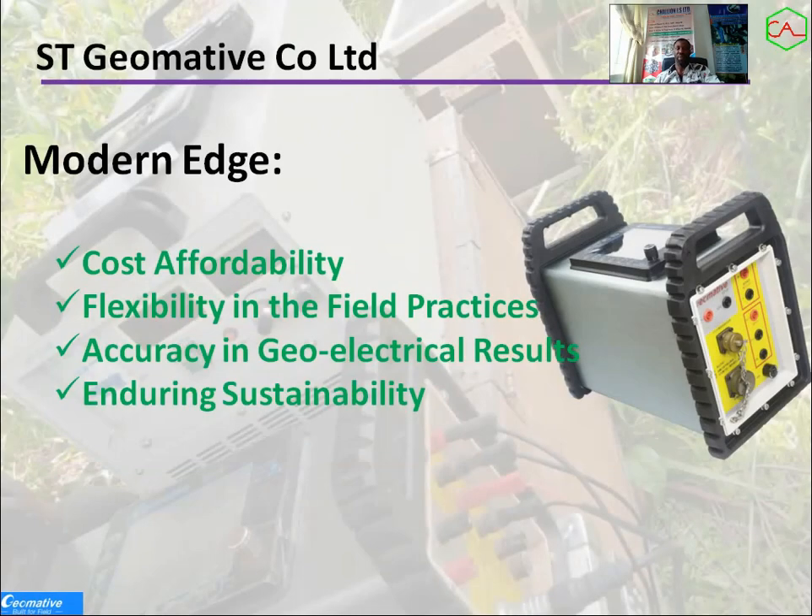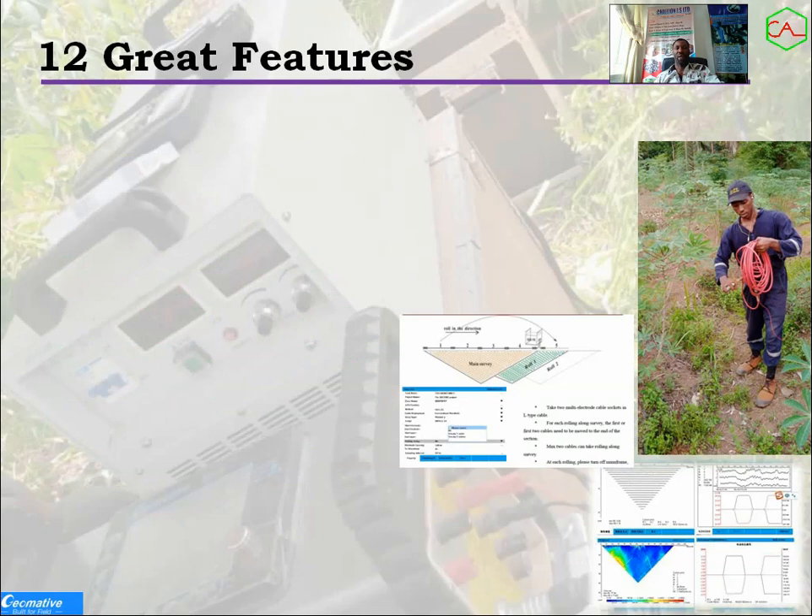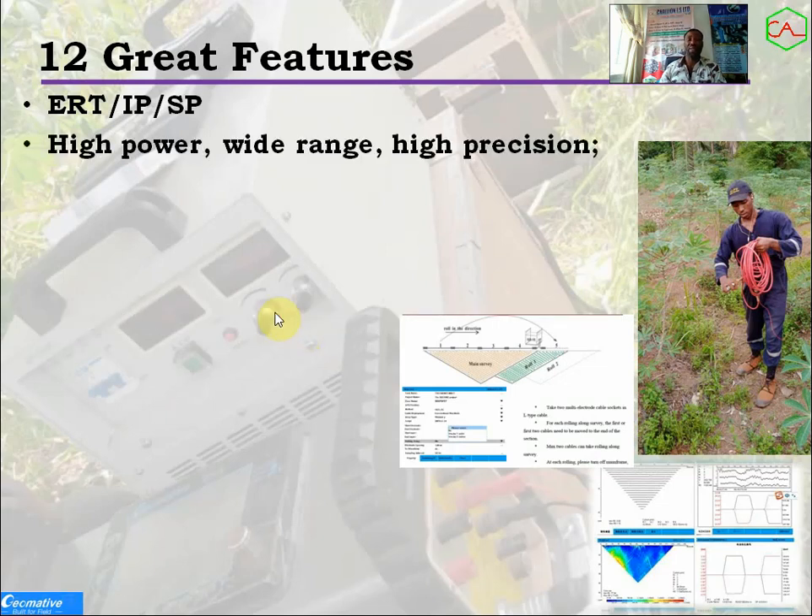The sustainability and durability of this equipment is assured. Now let's look at the 12 great features. Number one: it's good for resistivity, good for induced polarization, and good for SP. Most people in the mineral industry know what SP and IP mean. The most interesting one is induced polarization, which uses the capacitive action of the ground to give subsurface characteristics. Second, it offers high power and high precision in the power range you can use in the field.